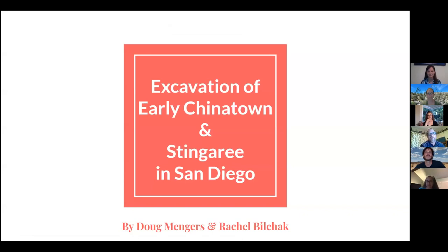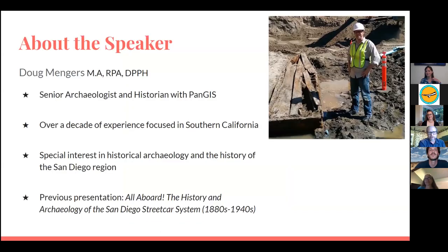Thank you for joining us tonight. Bear with us — these presentations are usually done in person where we'd be able to tell whether you guys are falling asleep or laughing along. It's good to see a lot of familiar faces in the digital audience. Linda Benz is here with us tonight. She's the one who actually did the artifact analysis on the Asian American artifacts that you'll see us talking about tonight.